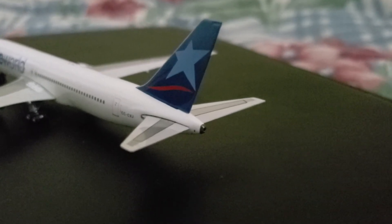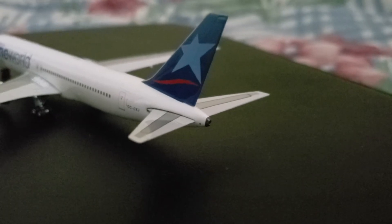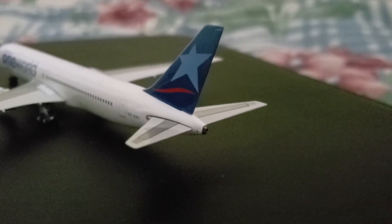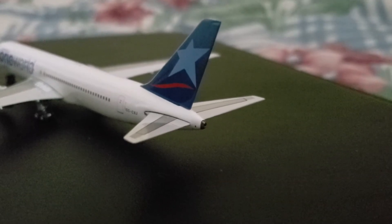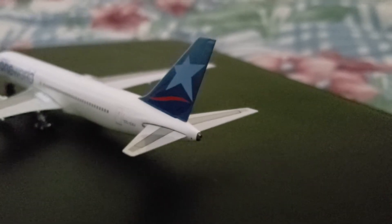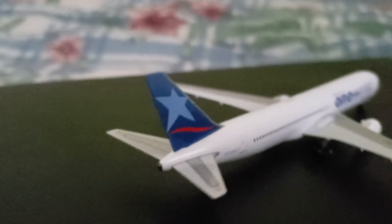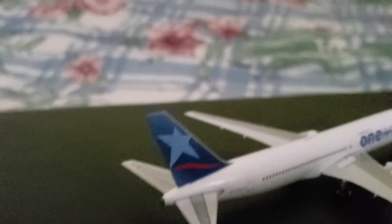Between the horizontal stabilizers and the APU, those are the strobe lights. And then you have the APU itself, which is a very nice APU — just like every other model I review. Moving on to the other side, you again have your LAN tail.